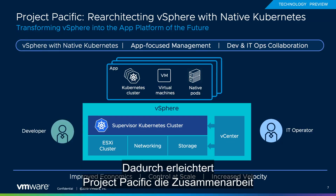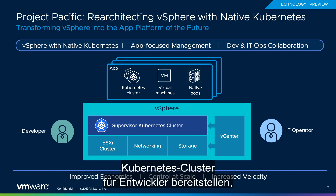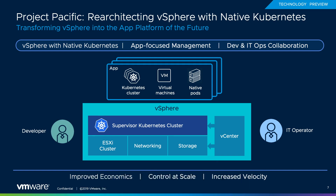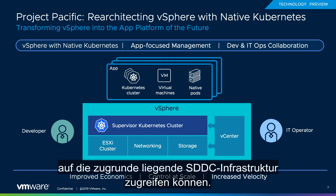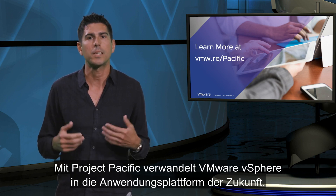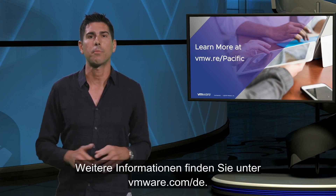By doing all this, Project Pacific facilitates developer and IT ops collaboration. IT operators can use vSphere tools to deliver Kubernetes clusters to developers, who can then use Kubernetes APIs to access that underlying infrastructure. With Project Pacific, VMware is transforming vSphere into the application platform of the future. Learn more about it at VMware.com.